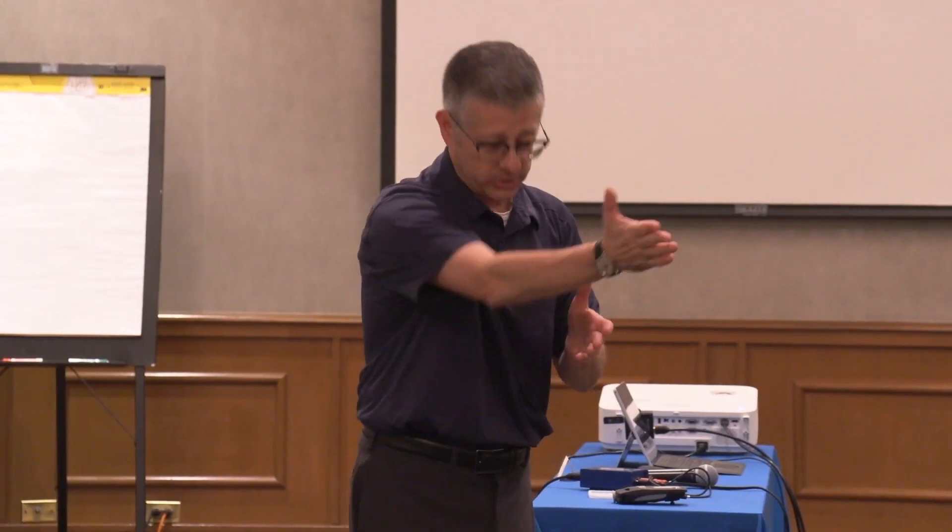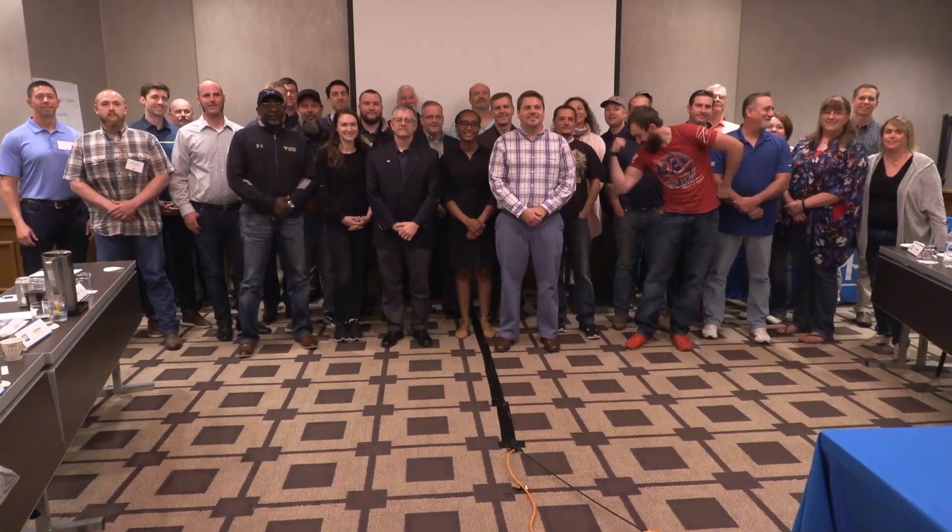The purpose of Corrosion School — we created this course to really educate people who are specifiers, estimators, engineers, really all types of people who are in the coatings industry.